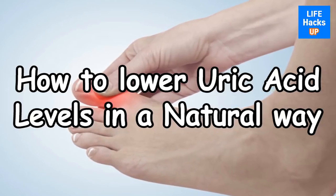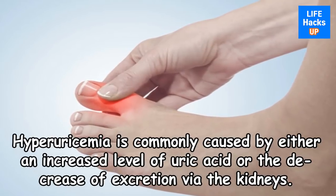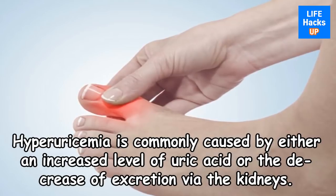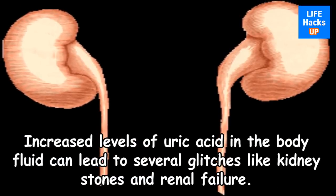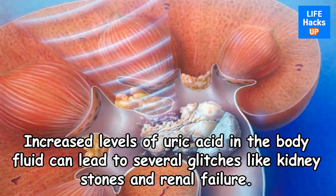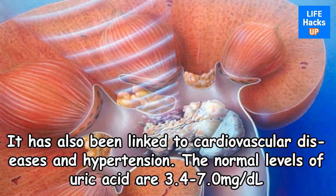How to Lower Uric Acid Levels in a Natural Way. Hyperuricemia is commonly caused by either an increased level of uric acid or the decrease of excretion via the kidneys. Increased levels of uric acid in the body fluid can lead to several issues like kidney stones and renal failure. It has also been linked to cardiovascular diseases and hypertension.